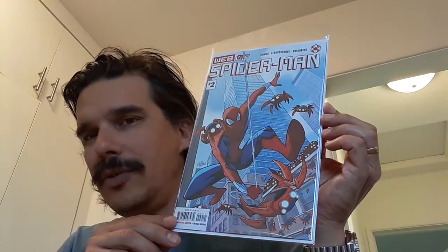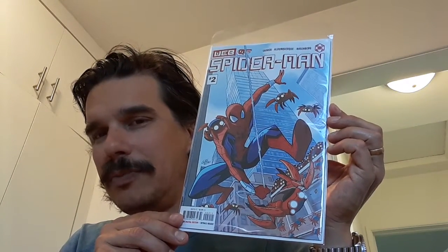Hello and good evening. It's my second time recording this video. I'll start out with my new pickups this week. First off is Web of Spider-Man number two — first appearance of the spider-bots. I'm probably gonna flip this, but I'll probably read it before I sell it.